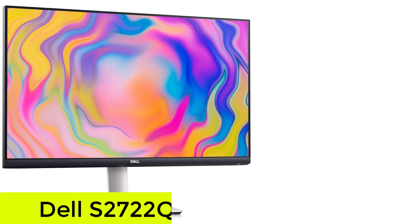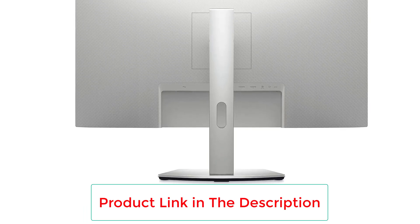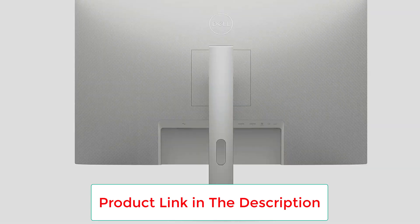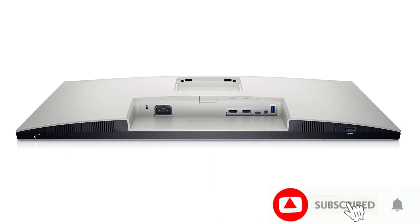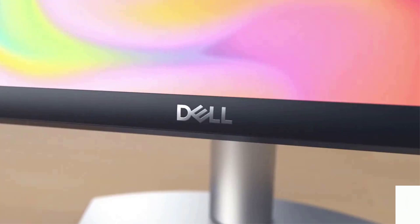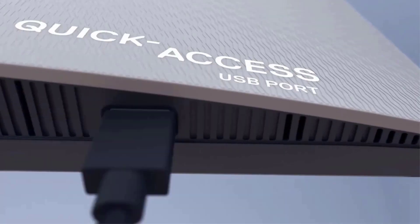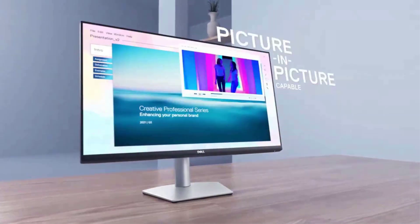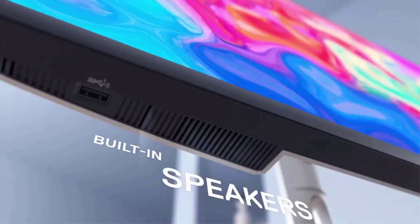Number 4: the Dell S2722QC. If you prefer saving money by getting a less feature-rich 4K monitor that still offers great performance, check out the Dell S2722QC. It's a step-down model from the Dell U2723QE that's also excellent for productivity, but it has fewer features — it lacks a KVM switch and has a smaller USB hub. While its only USB-C port supports DisplayPort Alt Mode to easily connect a compatible laptop, it has lower power delivery at 65W, which isn't enough to charge power-hungry laptops while you're using them.